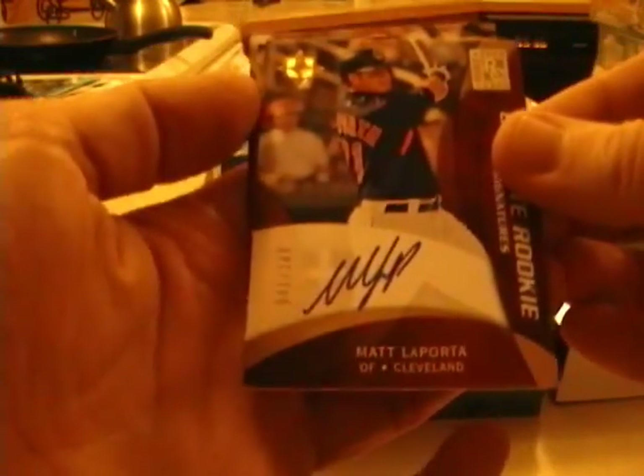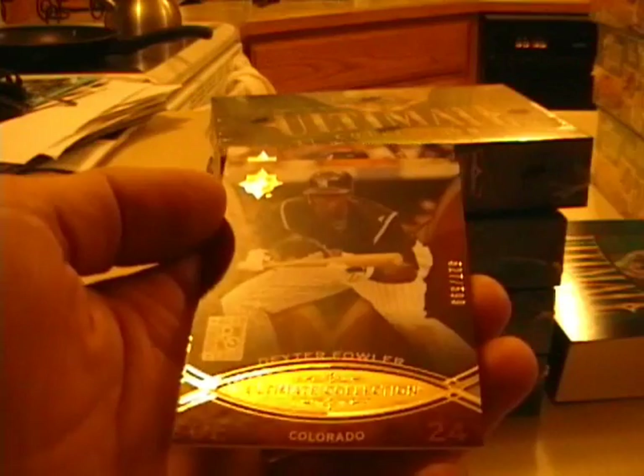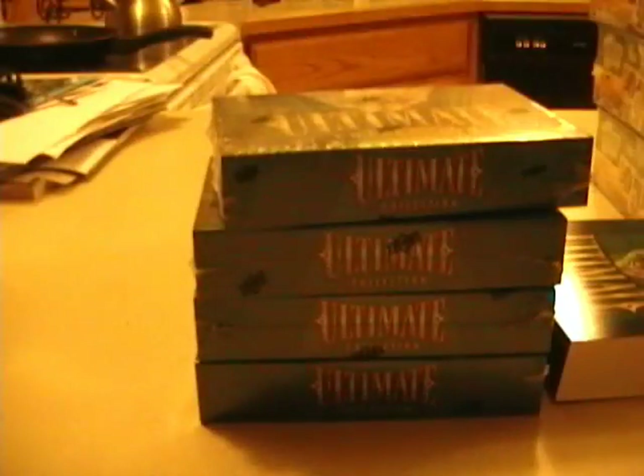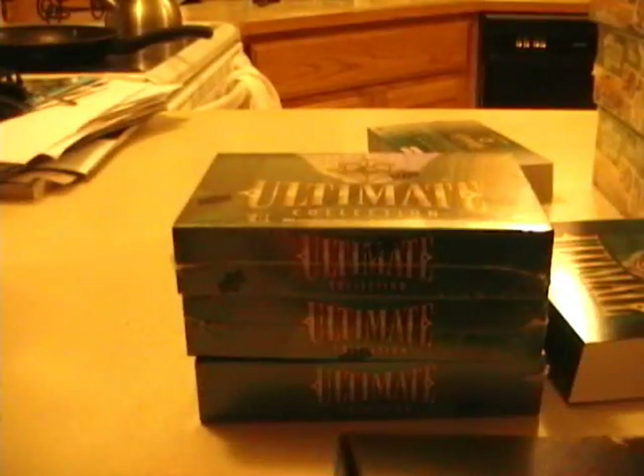First card is Manny Ramirez to the Dodgers. We have a Matt LaPorta autograph out of 160 that goes to the Cleveland Indians. Then a Dexter Fowler base card out of 599 and Brian McCann out of 599. Not a great start to the break. They become obsessed with some of these guys — LaPorta, Beckham, and Matt Waiters. If they don't pan out, which is a good chance, you're stuck with a product kind of like '07 Ultimate Football that really doesn't have any secondary market value because a third of the hits is just crap.